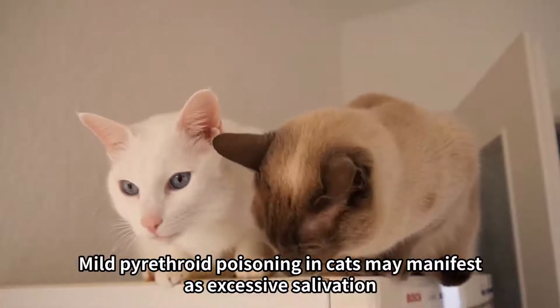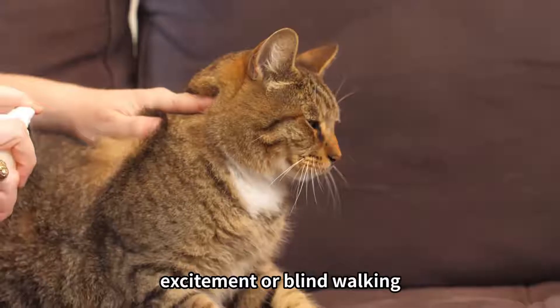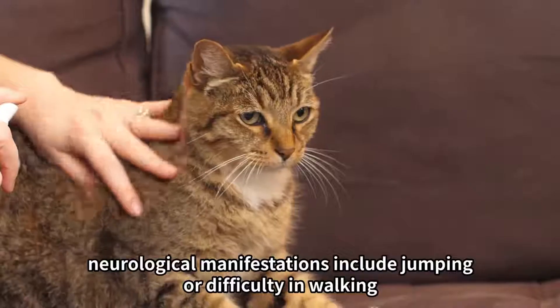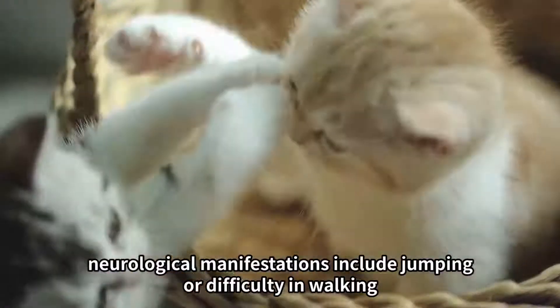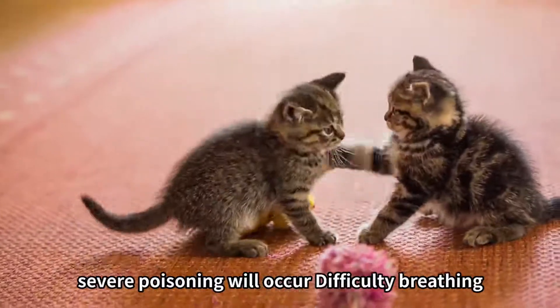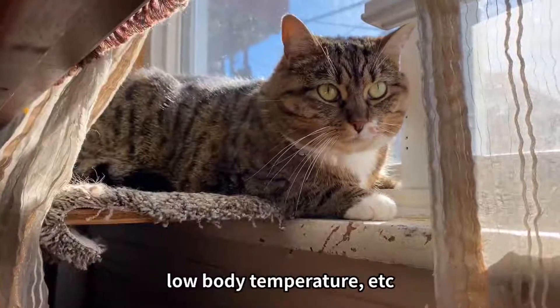Mild pyrethroid poisoning in cats may manifest as excessive salivation, excitement or blind walking, and some cats only manifest as vomiting. Neurological manifestations include jumping or difficulty in walking, body shaking, tremor, and convulsions. Severe poisoning will cause difficulty breathing and low body temperature.